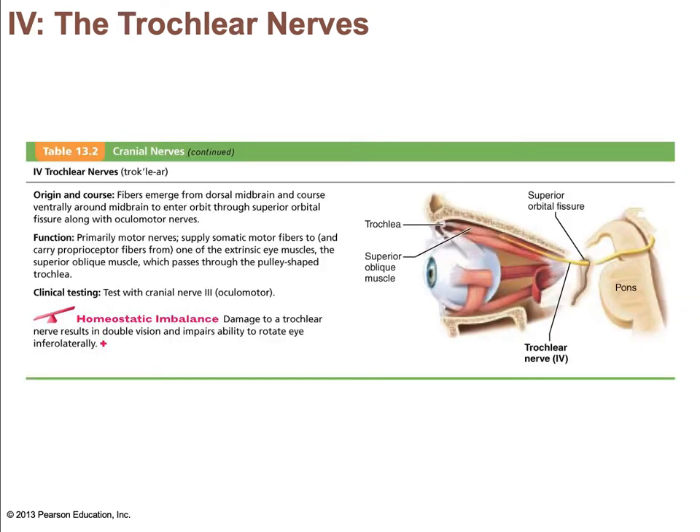The trochlear nerve innervates the superior oblique muscle, which moves the eyeball down and laterally. It runs through the superior orbital fissure on its way to the superior oblique. It is strictly a somatic motor nerve and is usually tested at the same time as the oculomotor and abducens nerves.